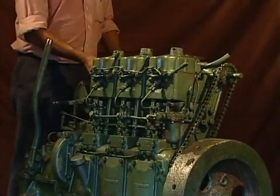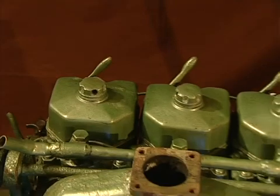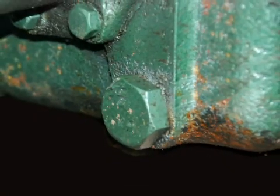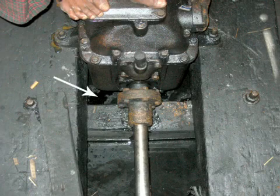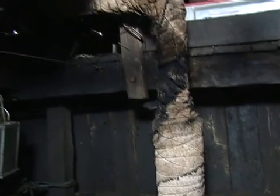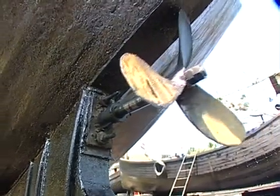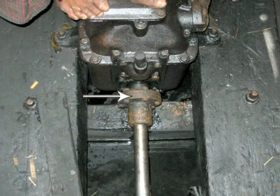Coming back to the engine. This is the starting handle, and these are the decompression levers. The engine oil drain plug is located here. This is the gearbox oil drain plug. What you now see is the exhaust manifold and silencer. The stern gear and the propeller shaft. And the coupling connecting the gearbox flange and the shaft.